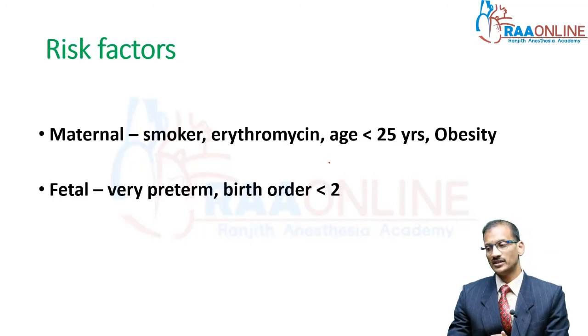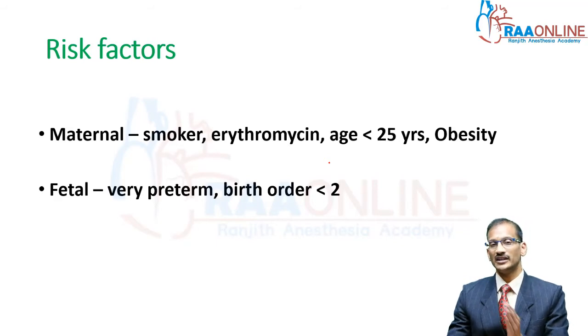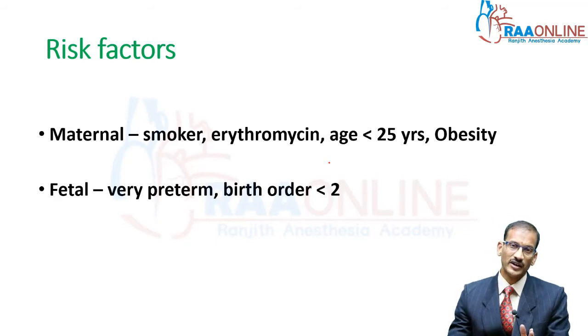What are the risk factors in this condition? You have a mother who smokes, history of erythromycin or macrolide intake during pregnancy, an obese mother or a younger mother — all these are risk factors. When it comes to fetal risk factors, very preterm and, as I said, firstborn child is more likely to have pyloric stenosis.